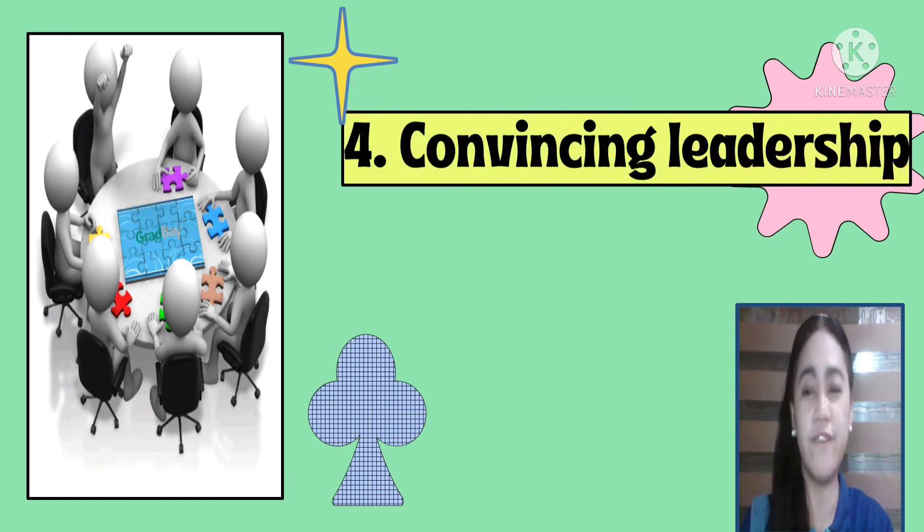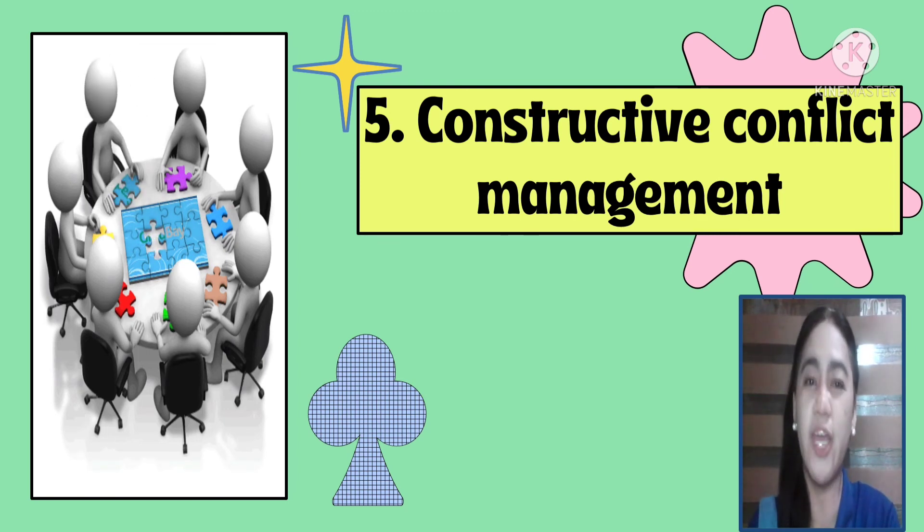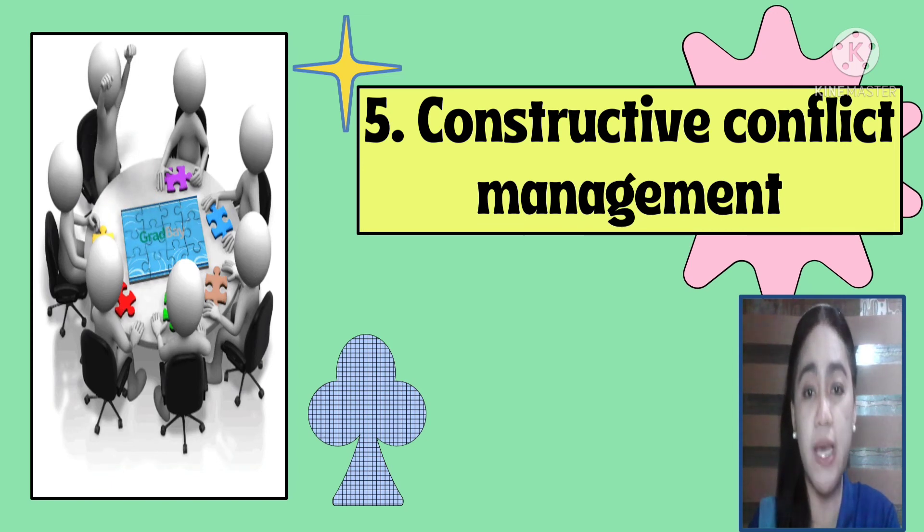Number four is convincing leadership. Every good leader needs to be able to influence and inspire their team. A leader must successfully motivate and inspire their team to work together and implement new ideas or achieve a common goal. Number five is constructive conflict management. When leaders know how to manage constructive conflict, it transforms into healthy and intellectual debate on how to make things better. It provides teams a space to be honest and to speak about what they think regarding a specific goal. It helps teams learn how to resolve issues in ways that encourage compromise and creativity.